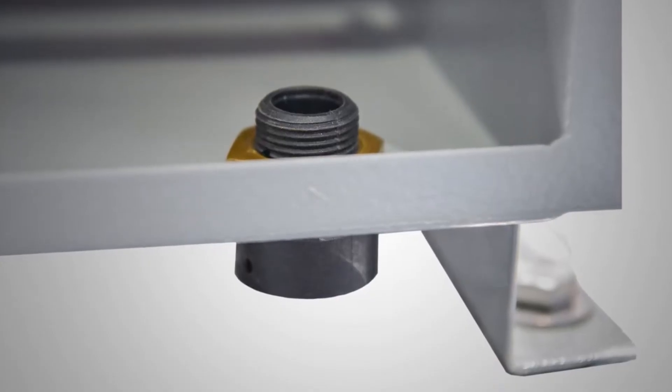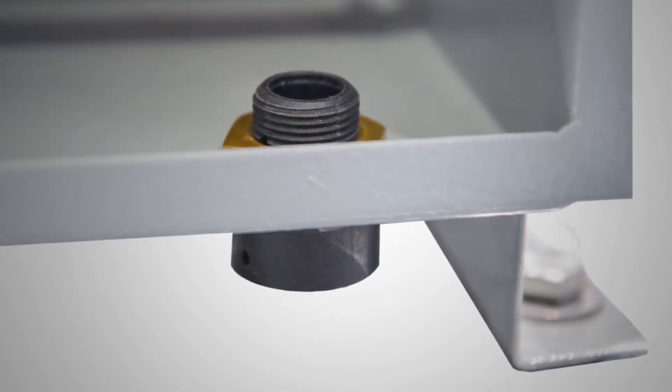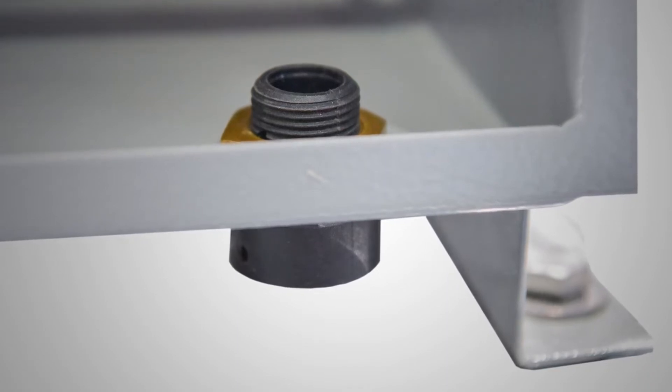Breather drains are available for applications with daily temperature variations, offering effective drainage of moisture due to condensation without compromising Type 4 enclosure integrity.